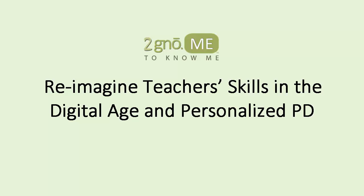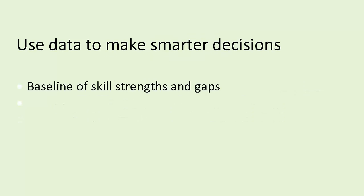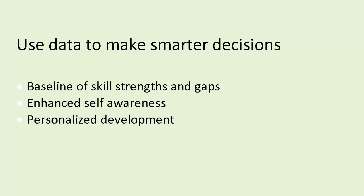With Tonomi, teachers and school administrators get soft skills intelligence about critical classroom competencies such as collaboration, content knowledge, communication, and risk-taking. This unique approach establishes a baseline of skill strengths and gaps, enhances self-awareness, and helps address skill gaps with personalized learning and professional development.